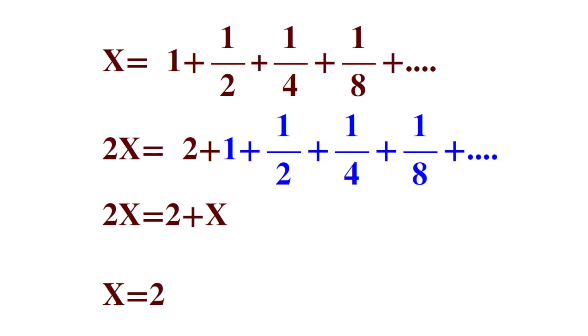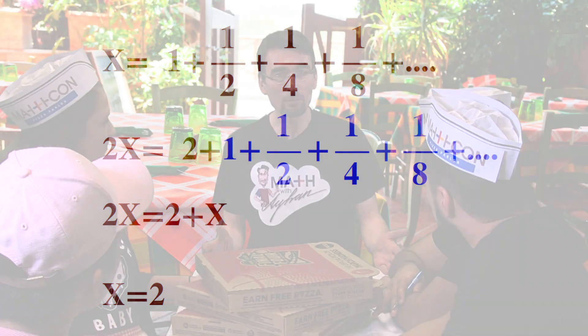What if we call this sum as x and multiply each side by 2? Look, you need to prepare only 2 pizzas to feed your party, or even the entire world. This is unbelievable. You made that equation look like a piece of cake — I mean pie. Pizza pie.